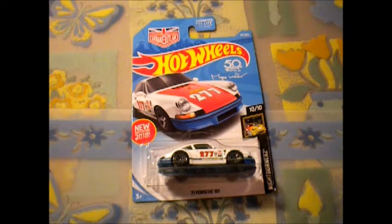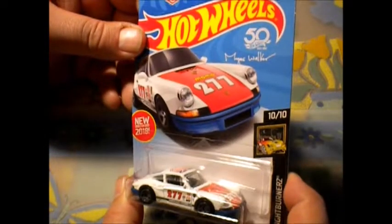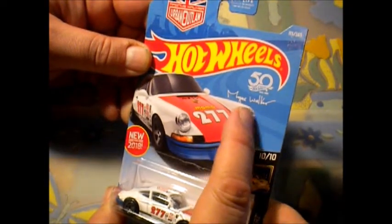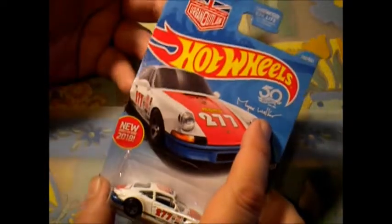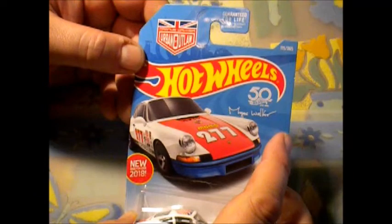Alright Fellers, what I have here is the 1971 Porsche 911 and it's a pretty cool looking little thing. It's got Mayos Walker — I guess that's his name. It's kind of like a 50 years of Hot Wheels special thing going on, which I think is pretty cool.